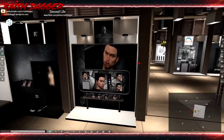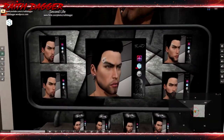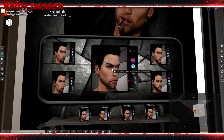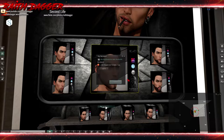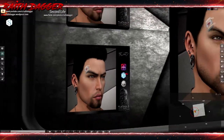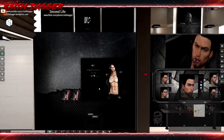Moving into the next section — CDC Creations. They've got different appliers and different beard options with Omega, Signature, and Catwa appliers. One applier set is 250, and I think it comes with a band-aid too but I'm not quite sure. That seems like a lot for an applier, but what do I know.